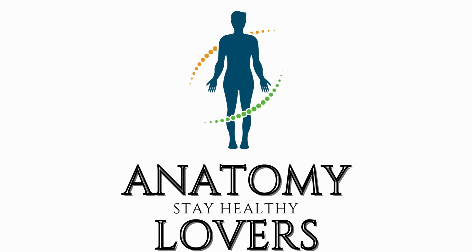We look forward to seeing you in our next video. Stay healthy and educated with the Anatomy Lovers channel.